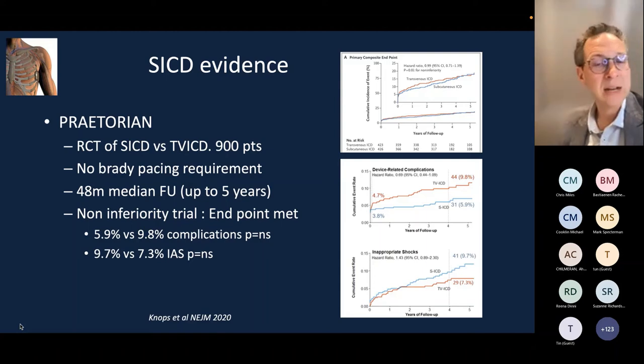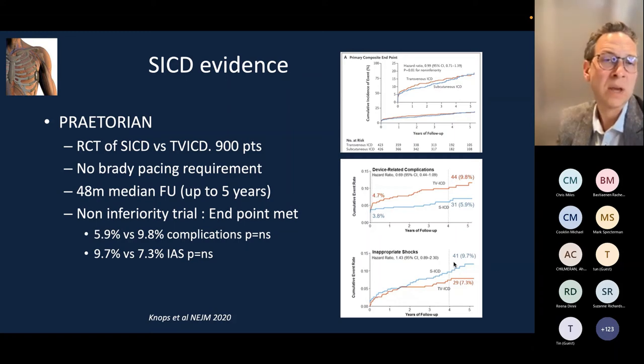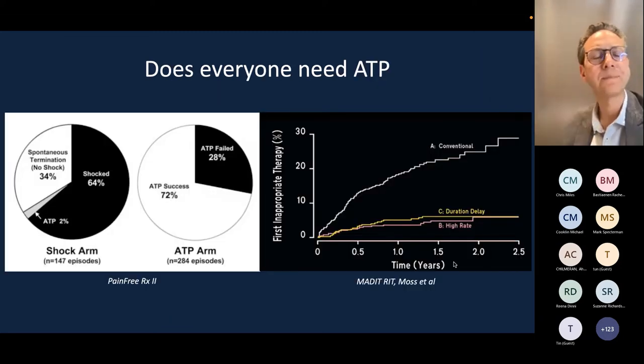The Praetorian study, published in the New England Journal of Medicine by Rainier Knops and colleagues, was a head-to-head trial of subcutaneous versus transvenous ICD in 900 patients without a bradycardia indication, with five-year follow-up. This non-inferiority trial showed device-related complications were slightly higher with transvenous ICD, while inappropriate shock rates were slightly higher with the subcutaneous ICD — broadly offsetting each other, suggesting equipoise. However, the SICD currently cannot provide any form of pacing, which is a limitation.